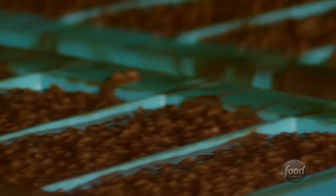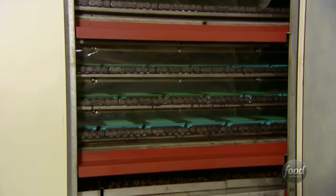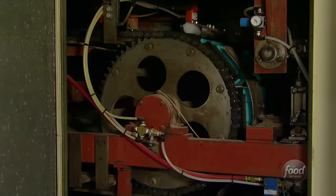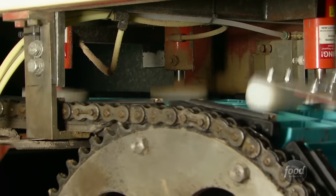That way you get a nice flat bar and the texture is right. Next, conveyor belts move the crunch bars to a cooler where they harden in about 20 minutes. Ever wonder how they get the bars out of the molds? Watch as the trays roll around the conveyor belt and hammers gently whack the bars right out.